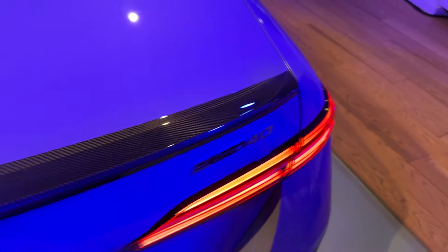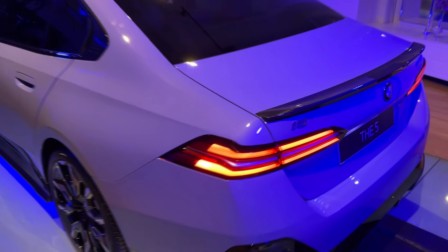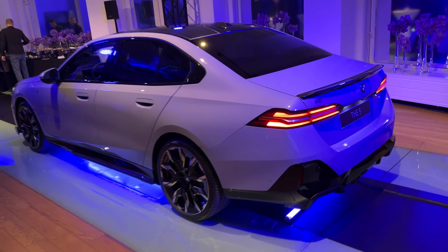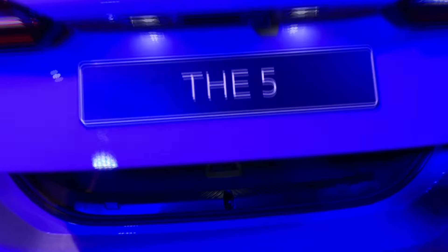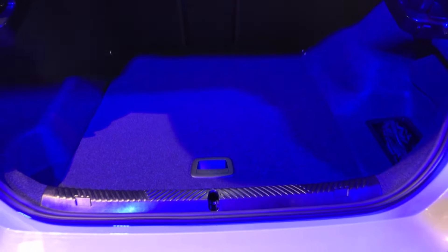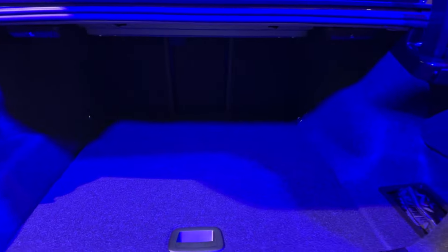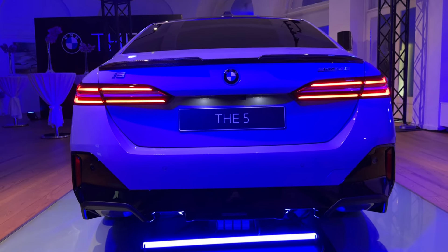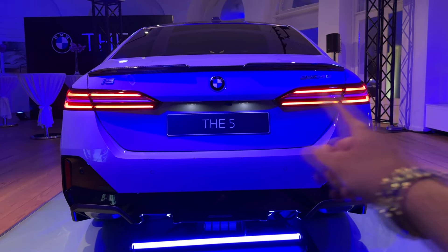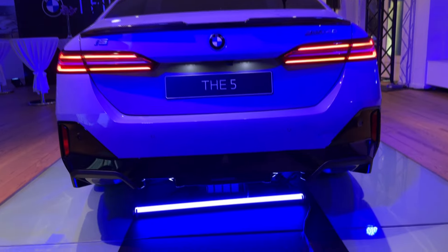This is the eDrive40 — the electric version. There will be various powertrains available for the new 5 Series. Opening the tailgate reveals a lot of room, with a nice square shape. There's space for your cables and hooks for shopping bags. You can fold the seats for even more room using the levers here. The tail lights emphasize the width of the car beautifully.